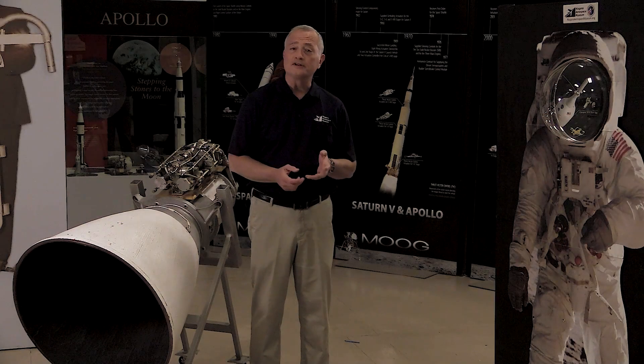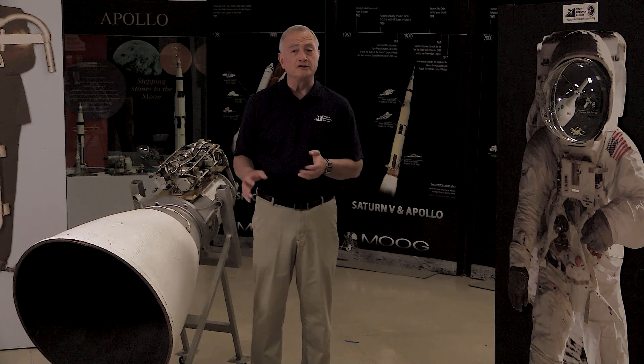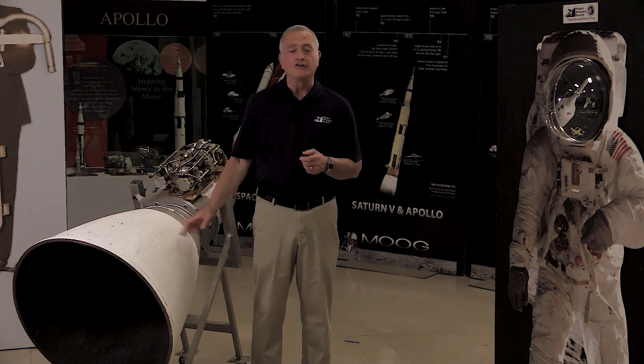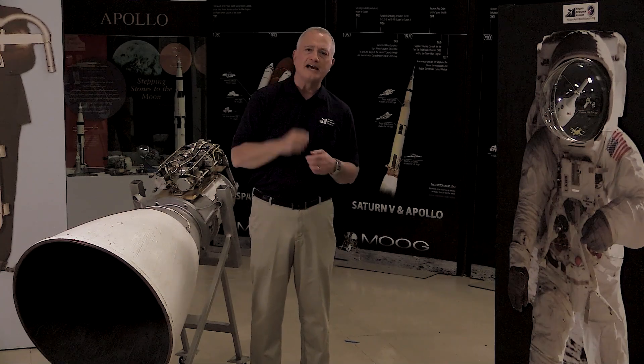I'd like to finish by talking about the lunar module ascent engine, built by Bell Aerospace engineers here in Niagara Falls — arguably the most critical item on the entire Saturn V stack. Once they landed on the moon, got outside, collected their rocks, got back inside, locked the door, and counted down 5-4-3-2-1 and pressed the button for this engine to fire — if it didn't work, Armstrong and Aldrin would be stranded on the moon.